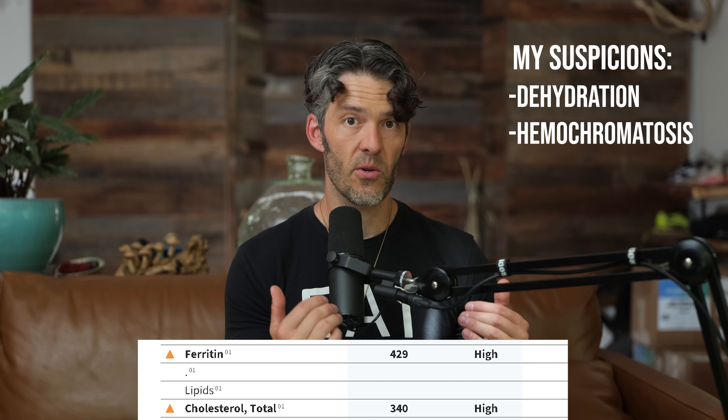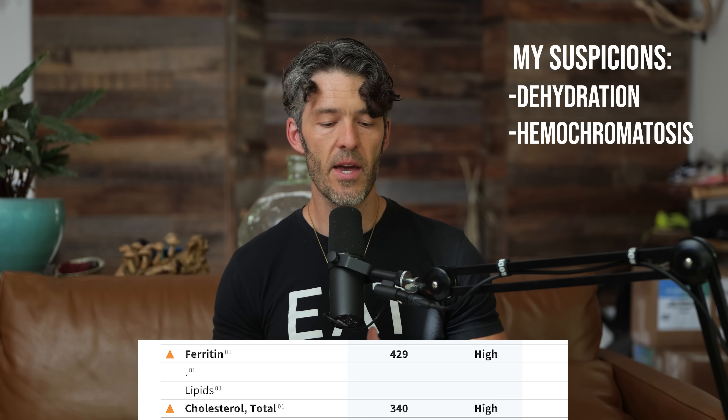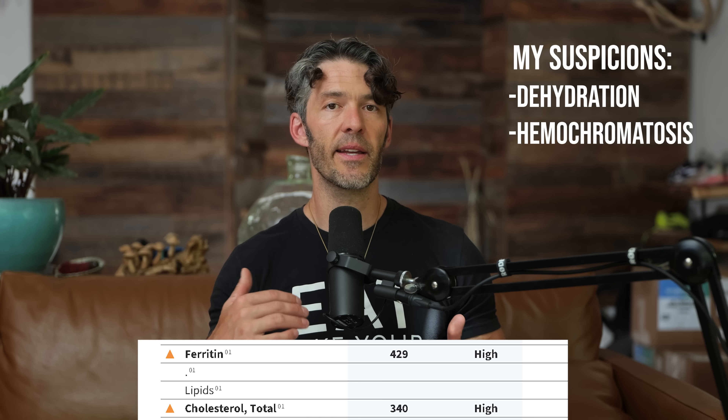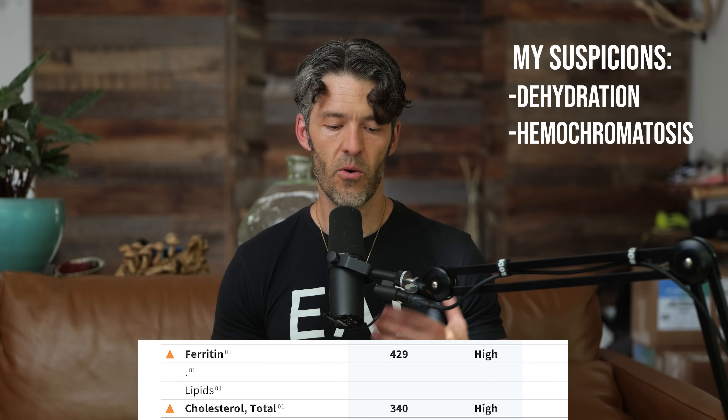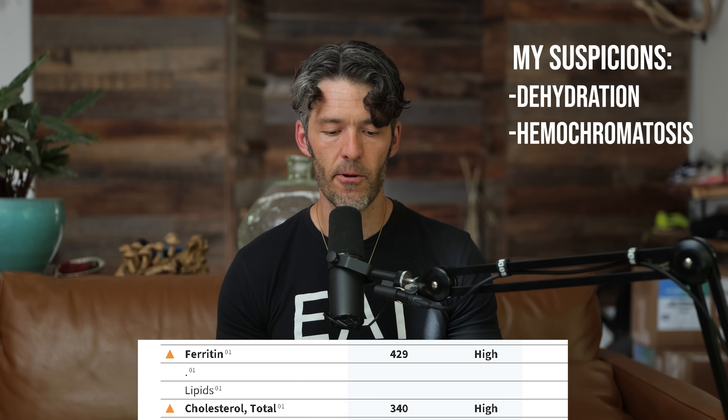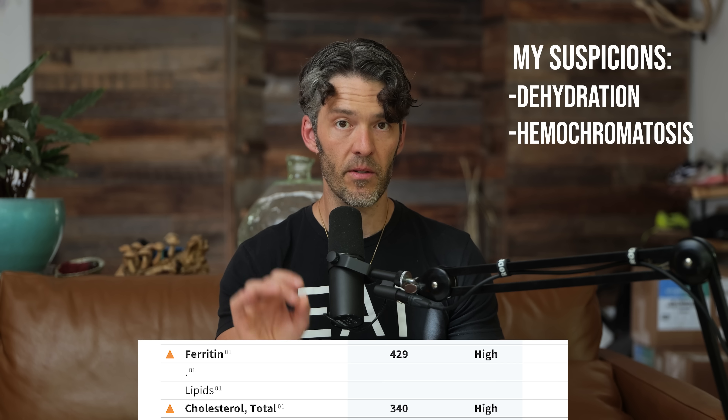We're going to run the hemochromatosis gene test on him to rule that out. Ferritin is an acute phase reactant — it can increase if someone has the flu or influenza. So we're going to finish up the triad of insulin, glucose, hemoglobin A1c, liver function tests, and triglycerides, and also look at his hemoglobin, hematocrit, and RBC — really important markers to rule out blood viscosity and blood thickness, which is why we care about elevated iron in the first place.